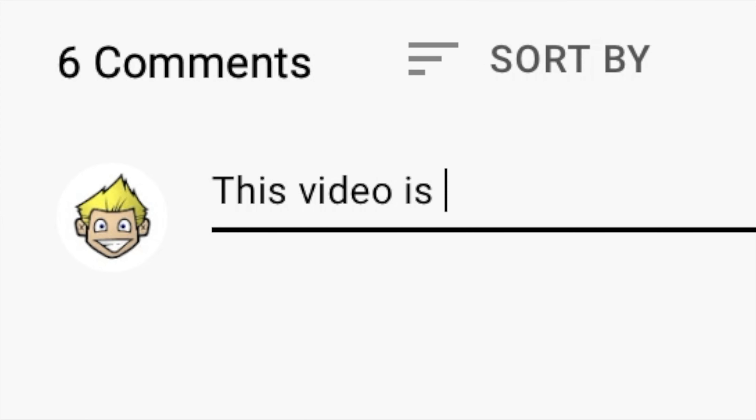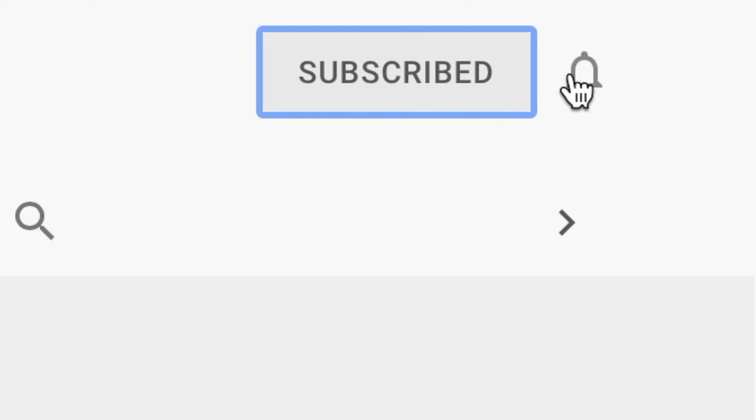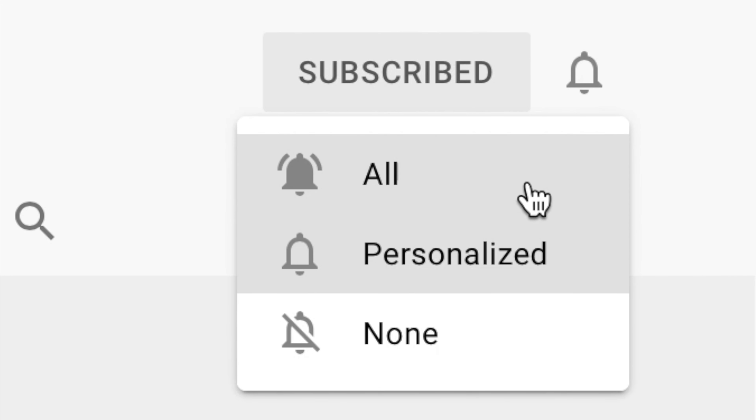Go ahead and mash that thumbs up button like there's no tomorrow, leave a comment, and most importantly subscribe to this channel and hit the bell to find out when we put awesome new videos up. Alright, so the Paradiso IPA — I'm going to give it a thumbs up. Pretty tasty beer. As far as non-alcoholic IPAs go, this is one of the better ones I've had. Great flavor, nice presence, nice body. I love all the components and the taste kicking around — it's got a really good mix, a really good balance.